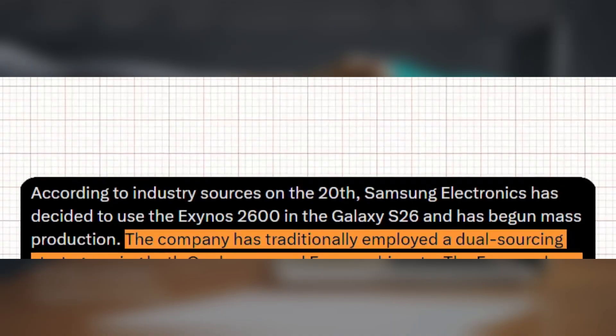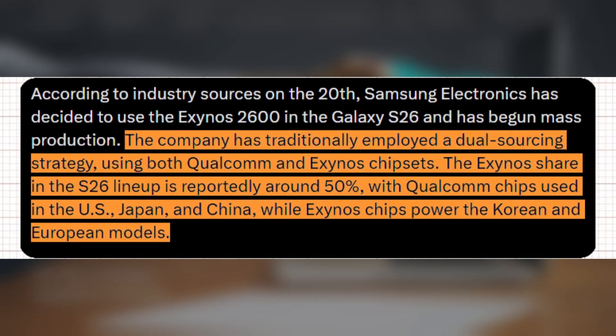Jukin revealed that Samsung is planning a 50-50 split for the Galaxy S26 lineup — half powered by the Exynos 2600, and the other half using Qualcomm's Snapdragon 8 Gen 5 Elite. The Exynos variant will reportedly cover Korea and Europe, while Snapdragon takes over in the US, Japan, and China.